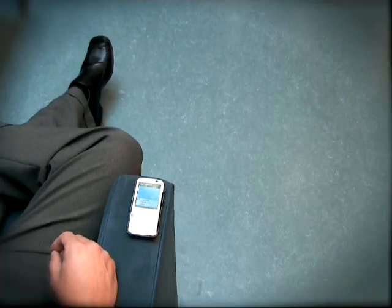We bend them, we twist them, we squeeze them, we take them to the temperatures of Arctic Circle or Sahara Desert. We do over 200 tests just to make sure we find the failures instead of you.